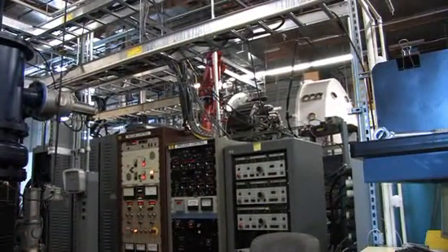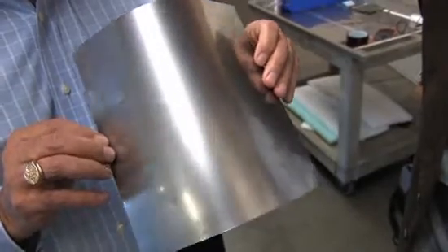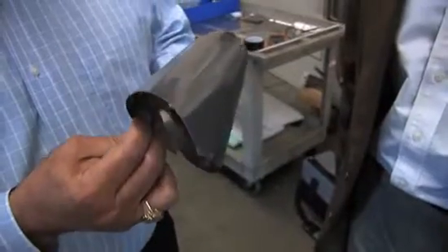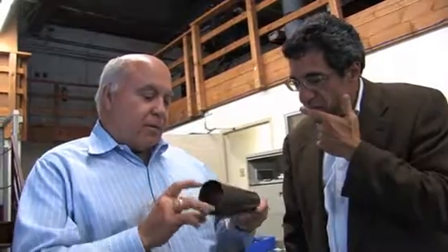So this is the foil instead of glass? Yeah, it's 2 mils thick — 2 thousandths of an inch. That's thinner than a garbage bag. You can see the flexibility is excellent. It comes in a roll, highly flexible.